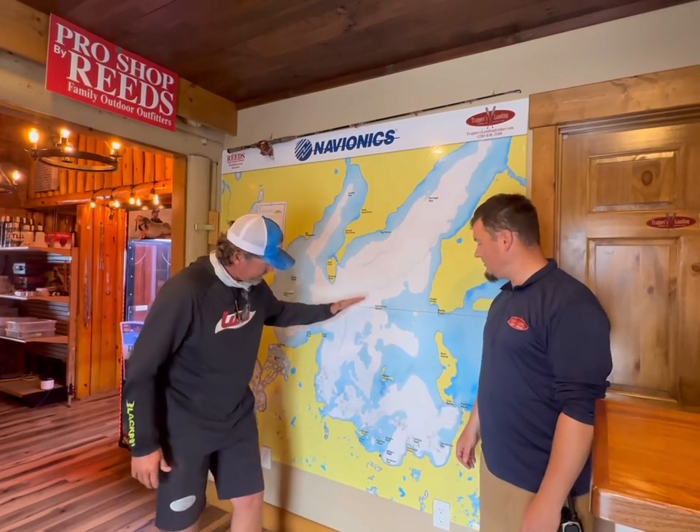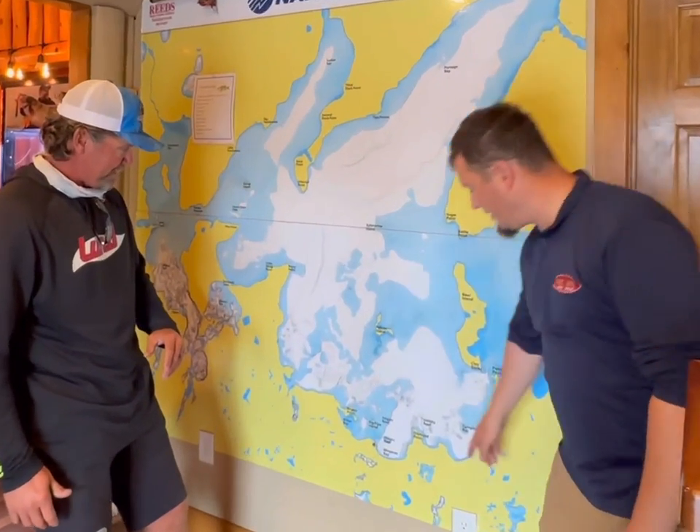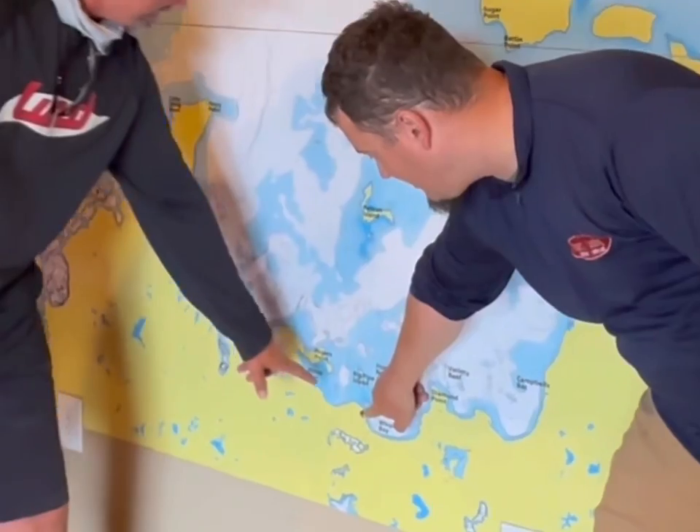Hey again, I'm Toby Cavalli-Vlog with Josh down here at Trapper's Landing Lodge. We're down on the south end of Leech Lake. Josh, where are we on that big map? We are right down here, right at the big pipe island.